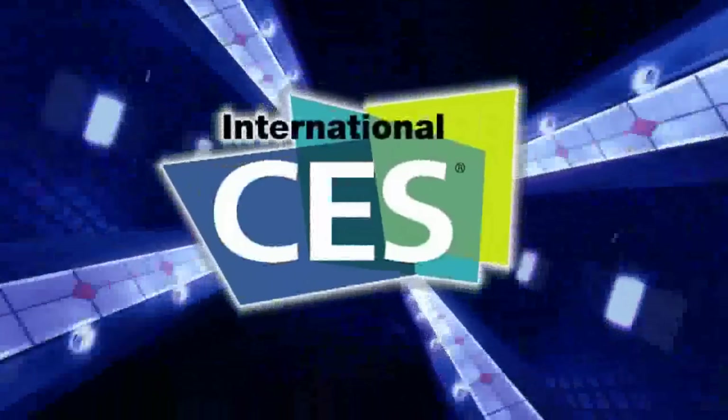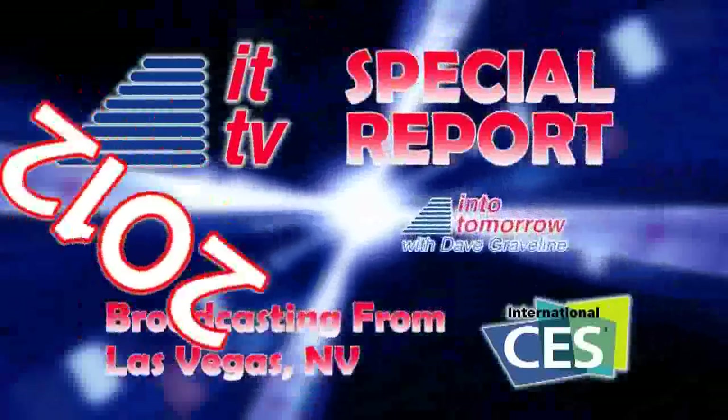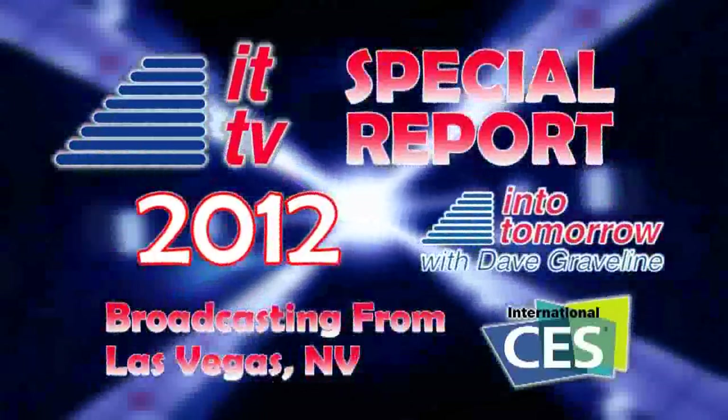From the Consumer Electronics Show in Las Vegas, this is an ITTV special report. Our next guest is showing a portable monitor that does it all, including the ability to connect to your smartphone. And you've got to check this video out to see what we're talking about. The president of Mobile Monitor Technologies is Larry Pensack. Larry, welcome back into tomorrow. How are you doing?